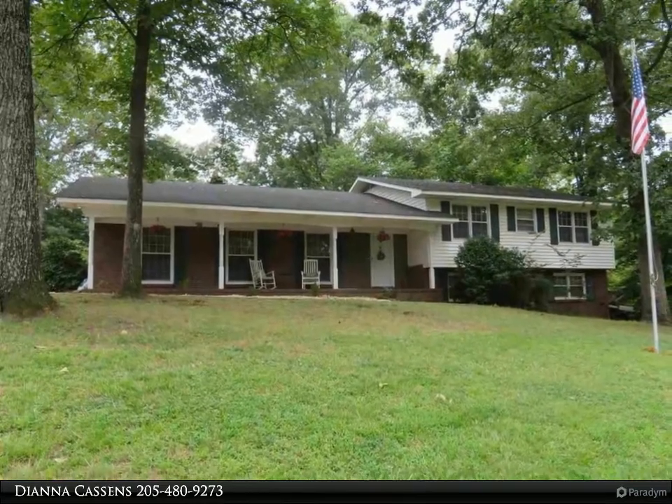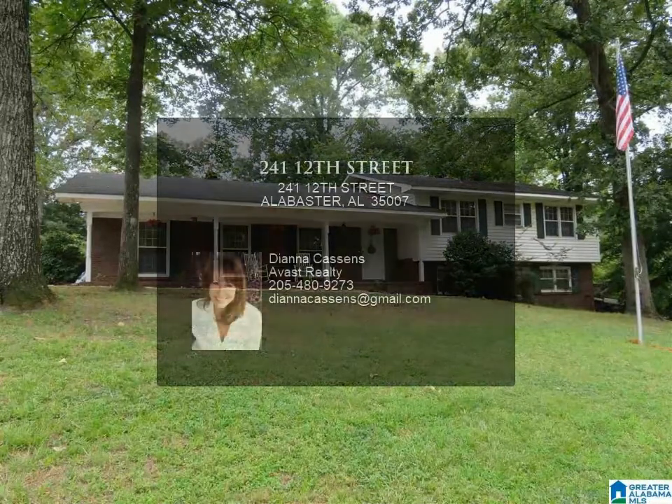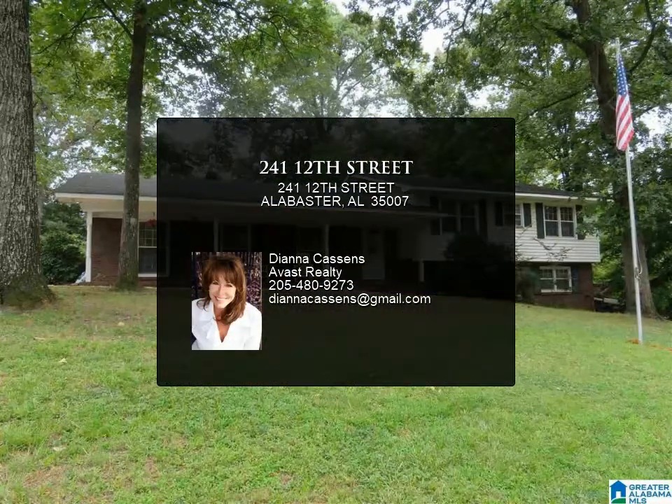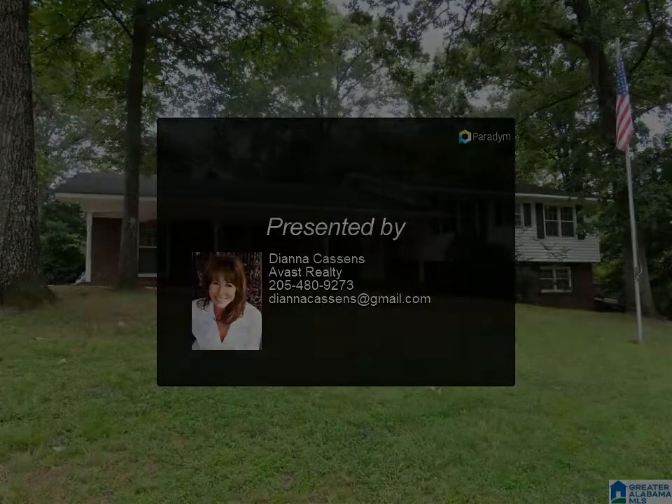The den opens up to the back patio. The basement offers an additional room that could be a man cave, office, or bedroom, and a half bath. This room also has sliding glass doors that open to the backyard.